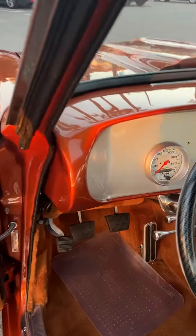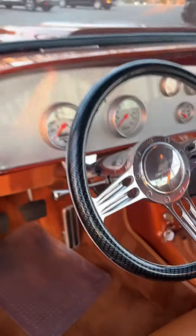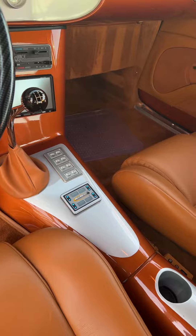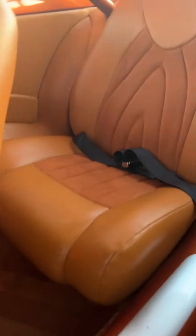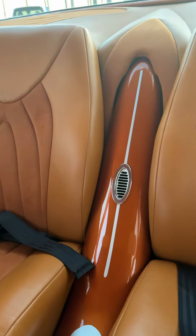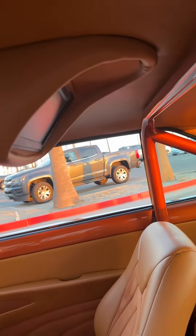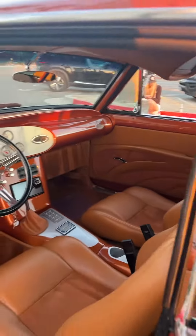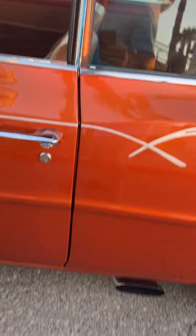I'll show you guys the hood, how easy it opens and closes. Vantage Air, power windows, air ride — that's a custom vent that goes up to the back TV for the back. Doors close nice.